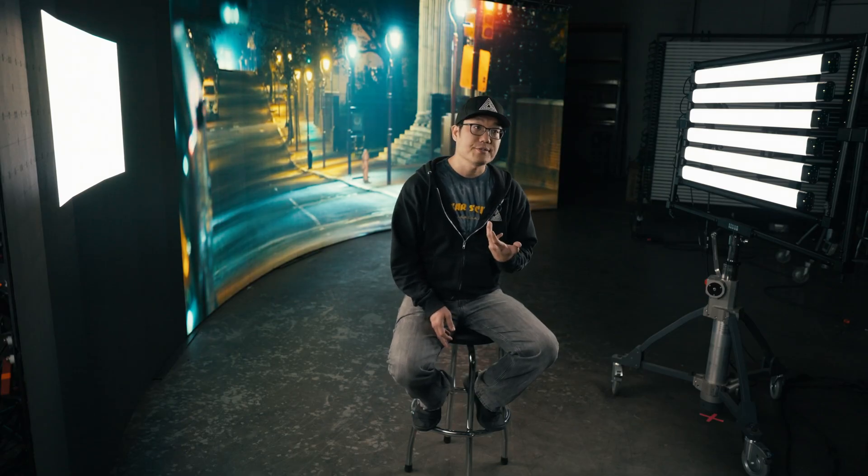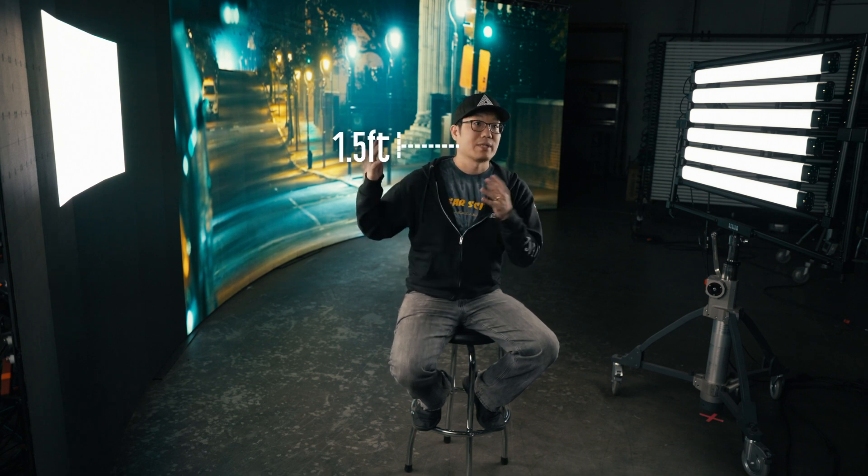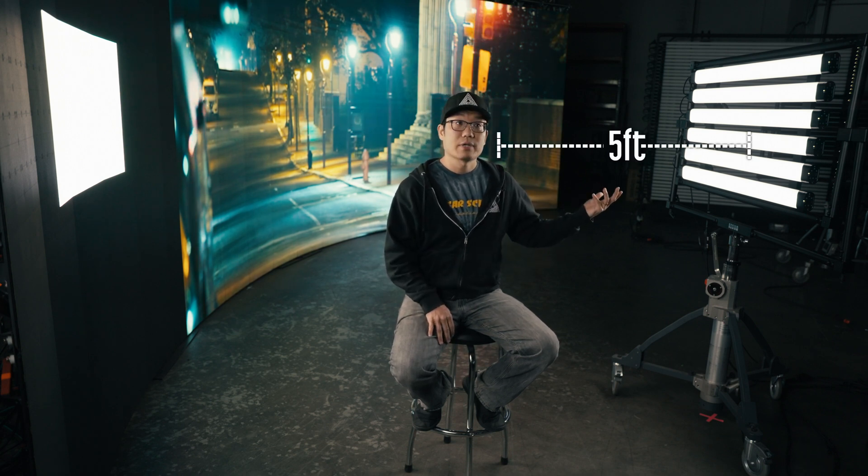When you need an exposure of 330 foot candles, this LED wall has to be 1 foot away, or 1 and a half feet away with a 1000 nit wall, versus this R2 array that can be 5 feet away comfortably. The output makes it a more practical solution, allowing your actors more freedom of movement.